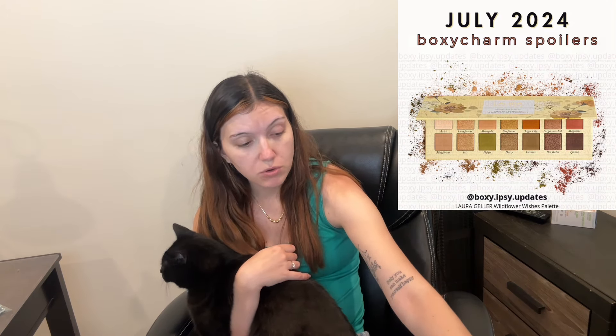It is the Laura Geller Wildflower Wishes Palette — and yeah, this is a way better picture, it is very pretty. I'm definitely going to use this for work if it's vegan. I don't see it on their actual website, so I don't know if it's a BoxyCharm exclusive, which I don't really like because I can't recommend it to you guys. It looks like it's on eBay and they had multiple palettes of different shades. On Laura Geller's site it's only $10 — it went from $25 to $9.99.